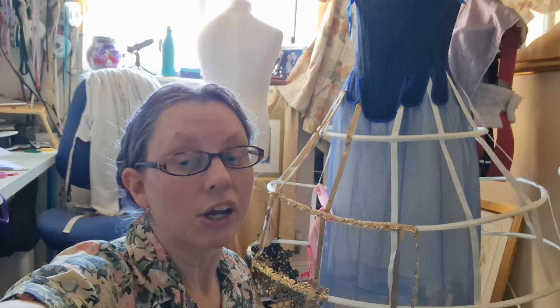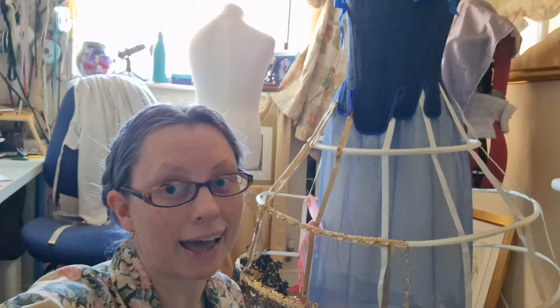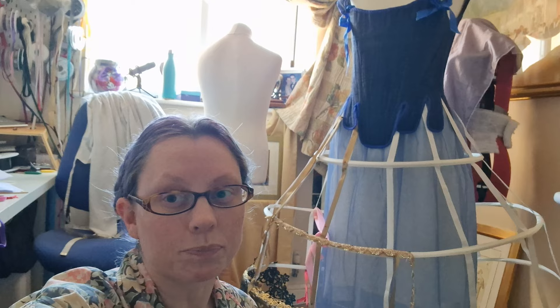I've been umming and ahhing about what to wear — whether to just re-wear something previously, because I haven't really had time to think about and plan for a big new outfit for the event. Making stuff for myself always has to take second place behind my custom orders, so yeah, I wasn't really sure what I was going to wear.